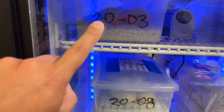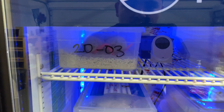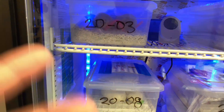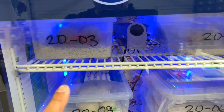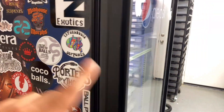Right now we've got ten clutches in here. This is the next one due right here — our hypo pastel yellow belly that was bred to our Puma. So we're hoping for some more Pumas, some Ivories, and all the babies are gonna be het hypo. We may keep back a female from this clutch, but most of it will probably be available.